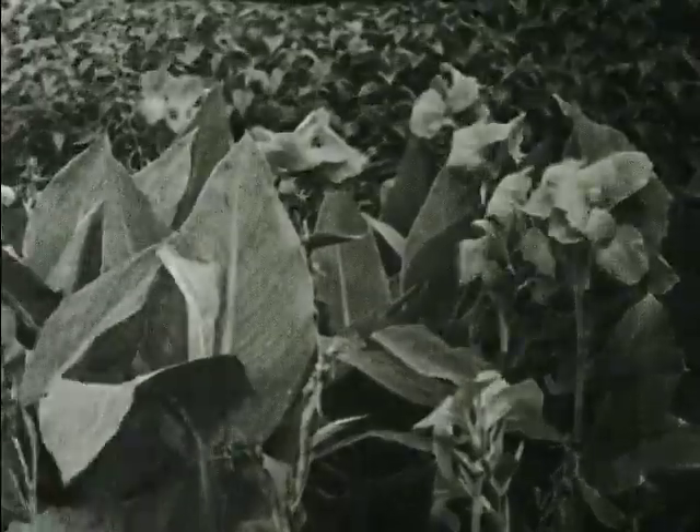Even though many moth caterpillars damage plants, clothing, and furniture, others supply us with silk, and many moths aid in the cross-fertilization of flowers.